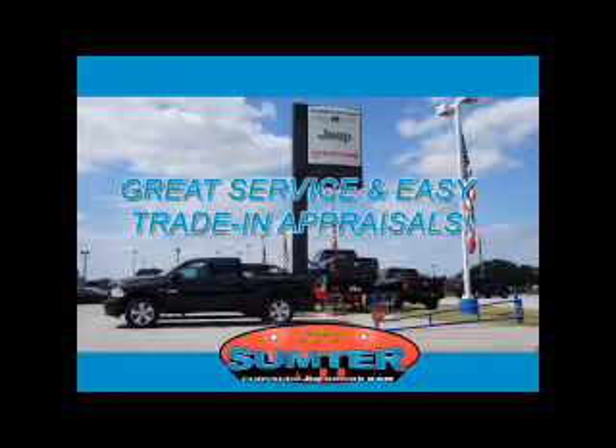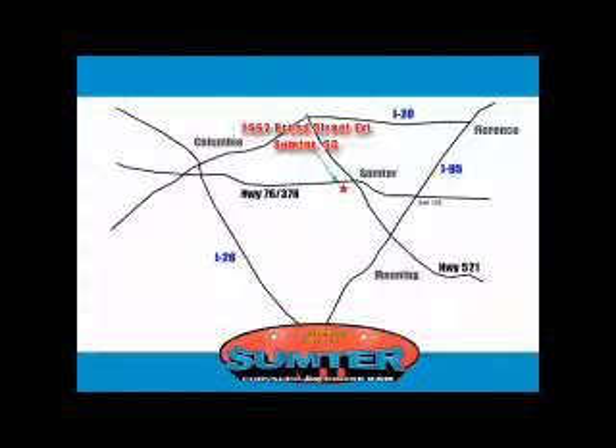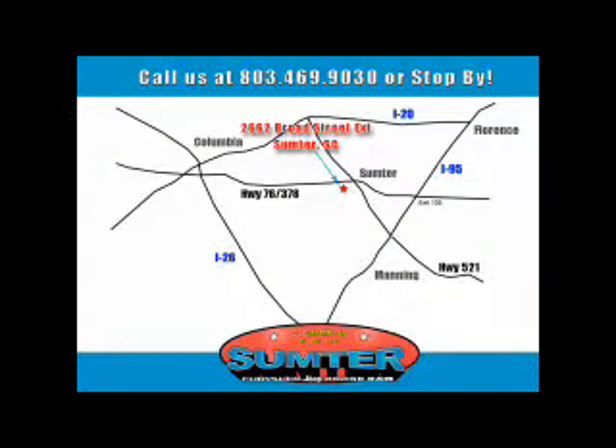Let us do the work for you. Just give us a call at 803-469-9030. Sumter Chrysler Dodge Jeep Ram — here for you today, tomorrow, and beyond. Good luck. Thank you.